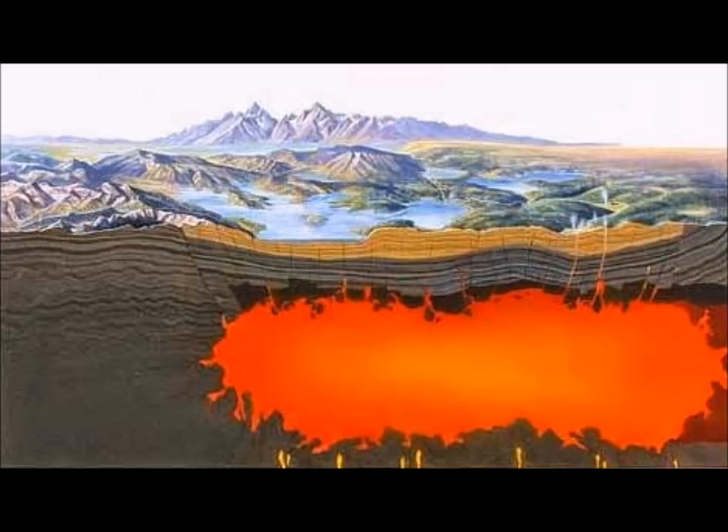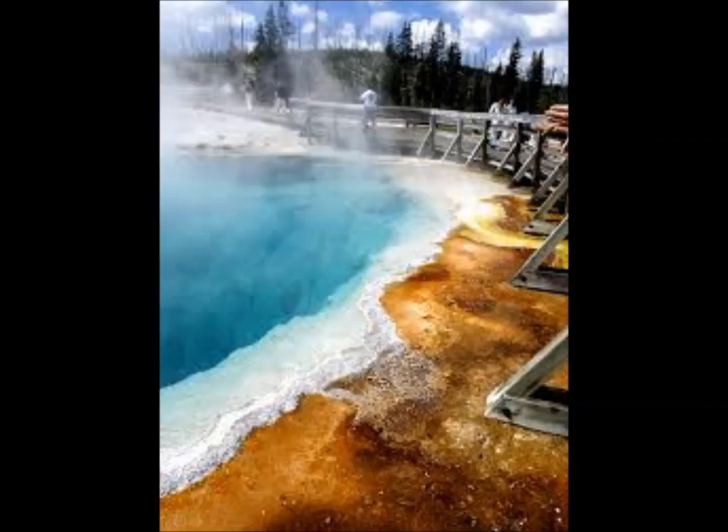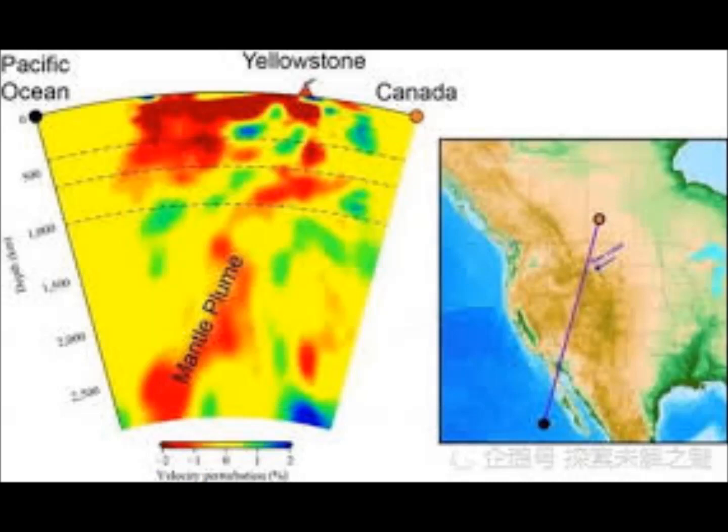Previous analysis of earthquake waves had suggested something like this may be possible, but the idea of a mantle plume did not initially reflect the movement of the Earth's lithospheric plates — regions of the Earth's crust. Steinberger said their studies contributed to a better understanding of interplate volcanism and support the hypothesis of a deep mantle plume. However, he says this has no impact on the risk assessment of the Yellowstone volcano.